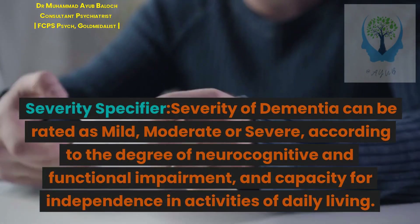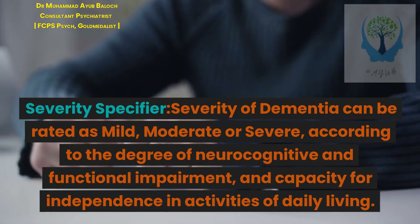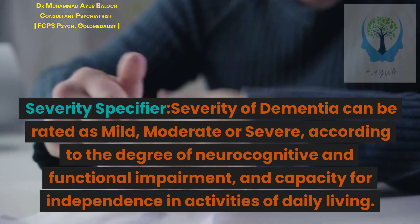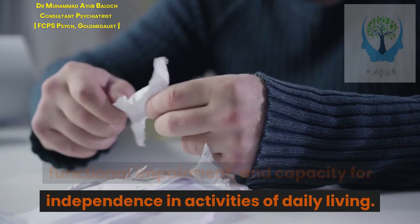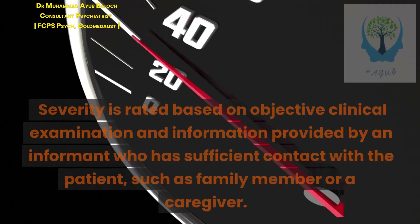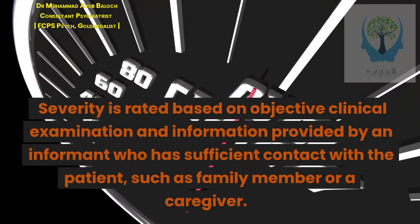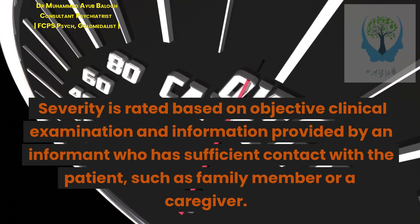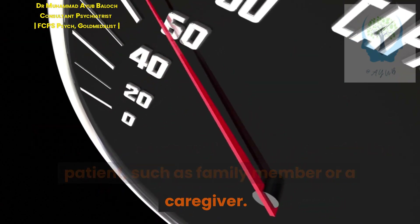Severity specifier: Severity of dementia can be rated as mild, moderate, or severe, according to the degree of neurocognitive and functional impairment, and capacity for independence in activities of daily living. Severity is rated based on objective clinical examination and information provided by an informant with sufficient contact with the patient, such as a family member or caregiver.